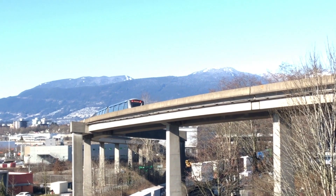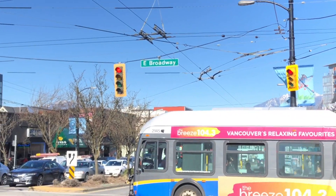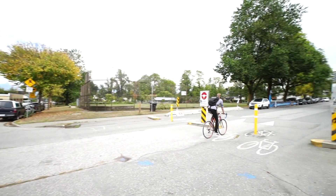Now if transit is something you're looking for in a neighborhood, Mount Pleasant has you covered. You've got the SkyTrain with easy access to downtown, and along Broadway you've got all the buses as well as the B-Line bus if you're heading out to UBC. Of course many people opt to use their bicycles living here in Mount Pleasant — with all the bike lanes, bike paths, and the proximity to downtown, it certainly makes sense to use your bicycle when you can.